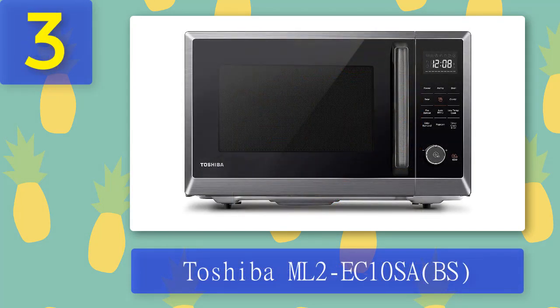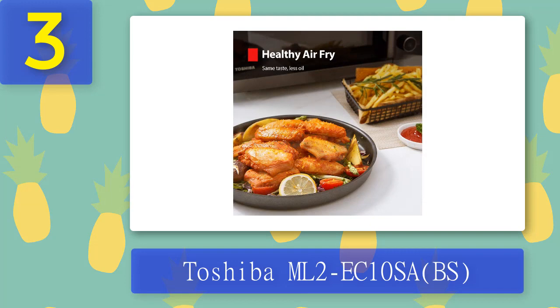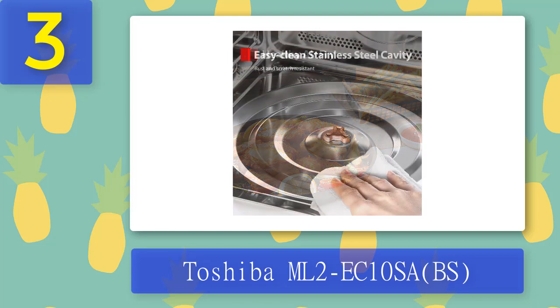Coming in at number three: the Toshiba ML2-EC10SA. If you're tired of eating fatty foods, you might want to try this microwave oven. It's equipped with a healthy air fry feature that lets you cook healthier meals without sacrificing flavor. This model also offers convection cooking, which helps you prepare dishes faster, plus it's easy to clean thanks to its sleek design and easy-to-clean stainless steel interior.